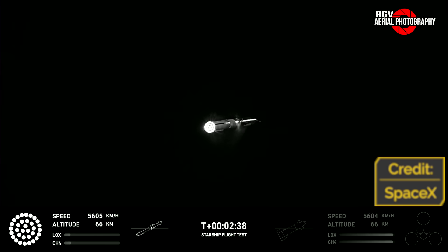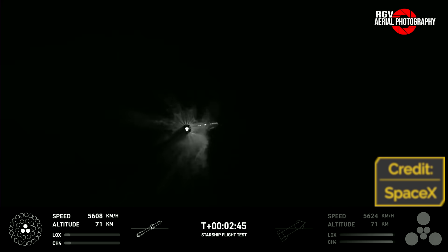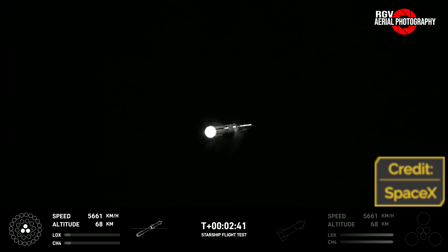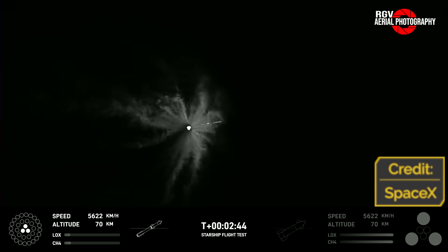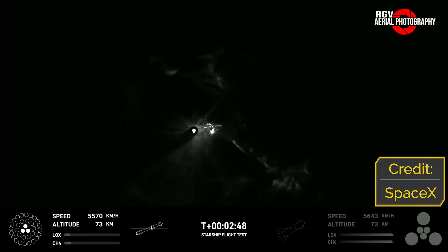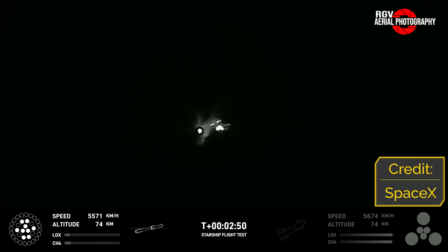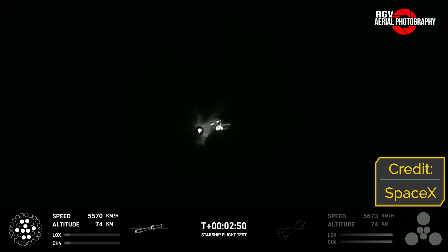At 2 minutes and 42 seconds, BECO — Booster Engine Cut-Off — was called out. The two rings of Raptor engines cut off in stages symmetrically in a beautiful pattern, leaving just three inner engines lit and throttled down. SES-1, or Ship Engine Start-Up-1, occurred 6 seconds later at 2 minutes and 48 seconds while the booster was still firing — this manoeuvre is called hot staging, enabling constant acceleration while minimising gravity losses and increasing payload to low Earth orbit. The ship's plume deflecting off the hot staging ring showed sea-level Raptors lit slightly later than the vacuum engines, to put distance between them and the dome of the ring.